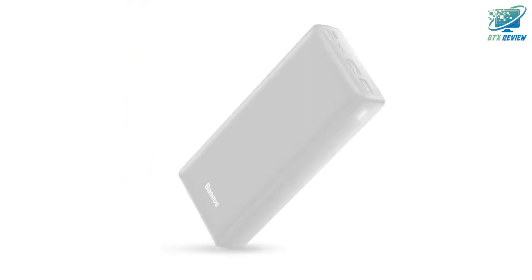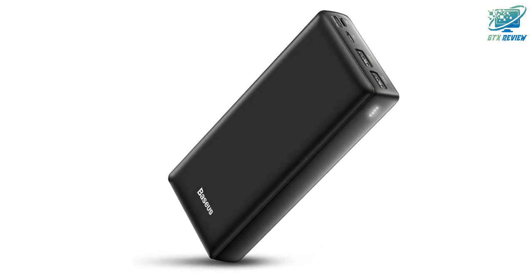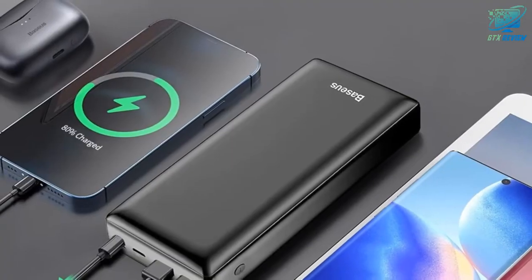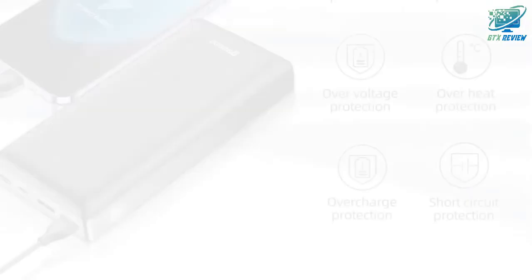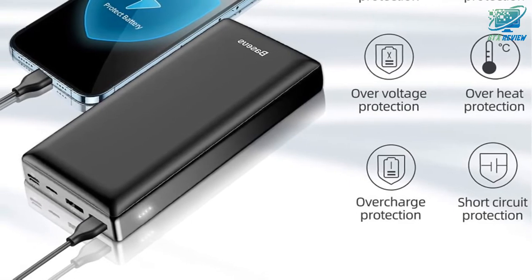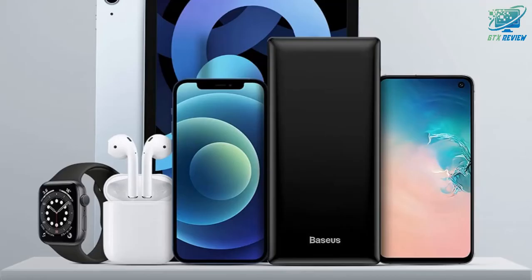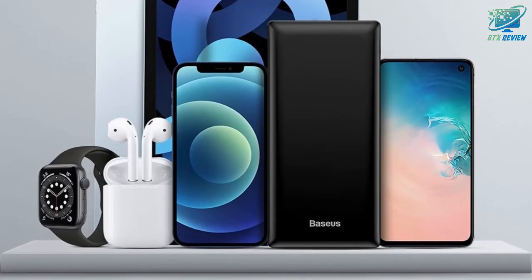Highly compatible with mainstream devices — the built-in smart identifying chip can adapt to different devices to supply the power needed, and is suitable for mainstream devices including iPhone 13, 13 Pro, 13 Pro Max and other mobile phones, DJI Mavic 3, tablets, digital cameras, smart bracelets, GPS, headphones, and Bluetooth devices quickly without causing damage.